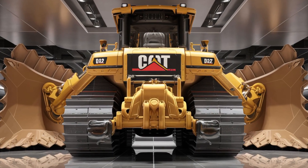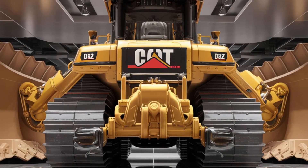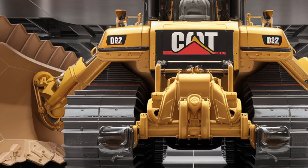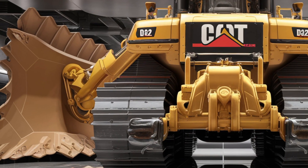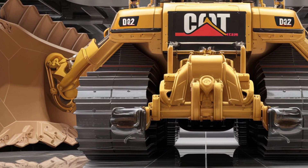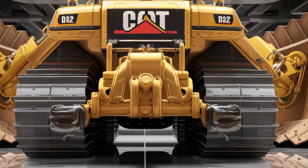The D12 features improved hydraulic systems for smoother blade control, and the intelligent auto-shift transmission ensures optimal power delivery for every load. Whether it's moving massive amounts of earth, clearing land, or tackling mining projects, the D12 handles it all with unmatched precision and brute force.